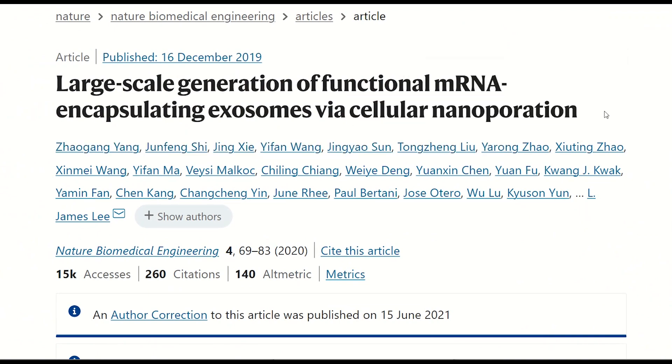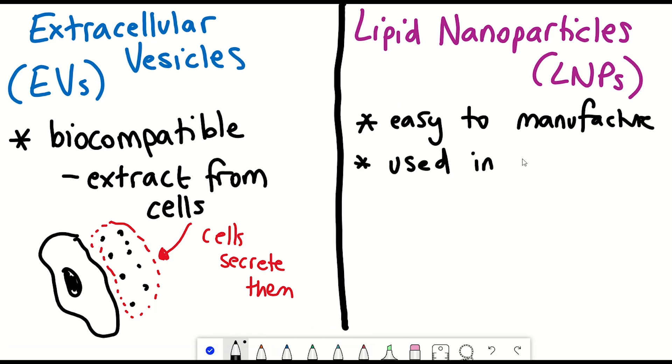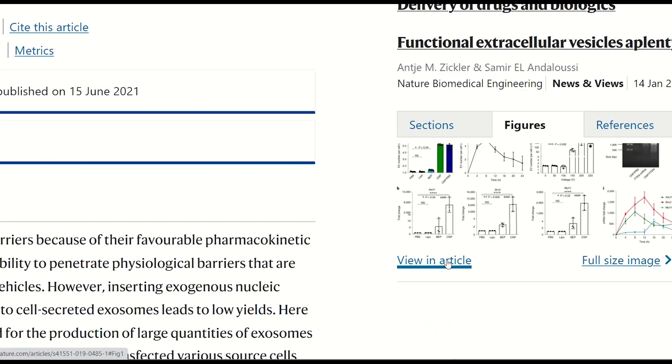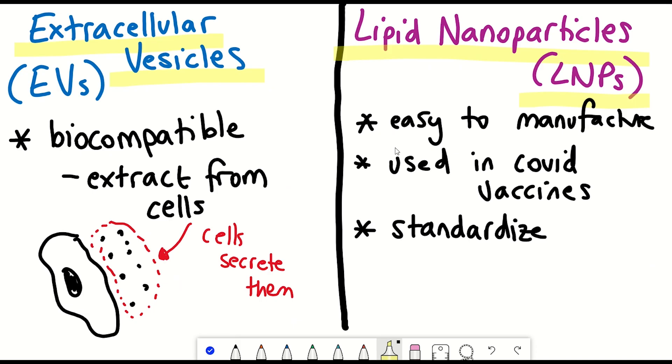The other method is lipid nanoparticles (LNPs). These nanoparticles can be artificially generated, and many will be familiar with the technology because it was used by Moderna and Pfizer–BioNTech for the COVID vaccines. LNPs are easier to manufacture and standardise, and unlike EVs, it's known pretty much what's inside them because you're making them yourself — they don't come from cells that could be doing various things. So we have EVs and LNPs, both loaded with mRNA for Col1A1. But which one is better?